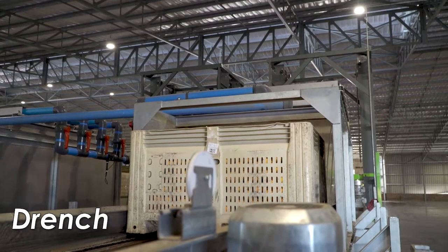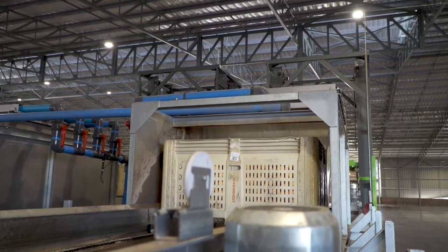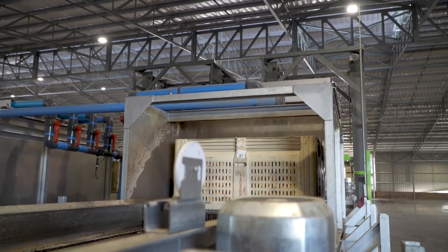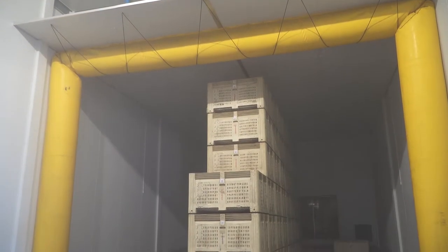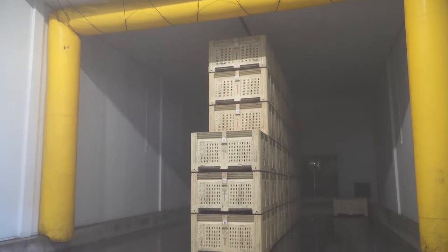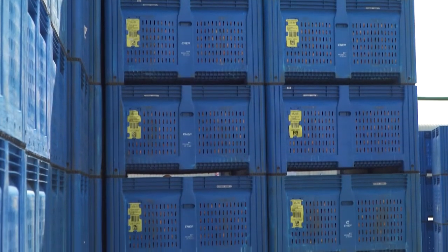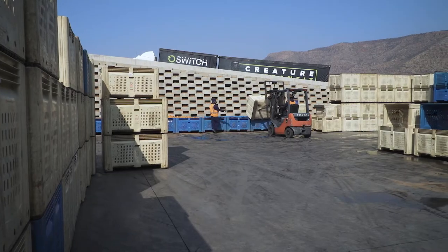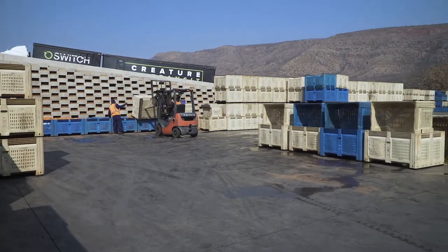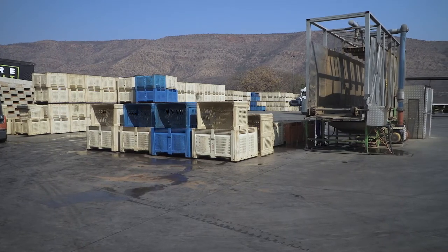The purpose of the drench is to remove the field heat from the fruit and to protect the fruit from decay during degreening and storage. All fruit that has to be degreened is drenched before going into the degreening rooms. Fruit that is going to spend an extended period stacked in storage waiting to be processed must also be drenched to protect it against decay. Some packhouses drench all fruit that is not going to be packed within a few hours after arriving.